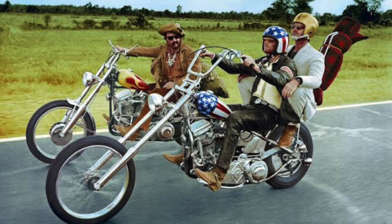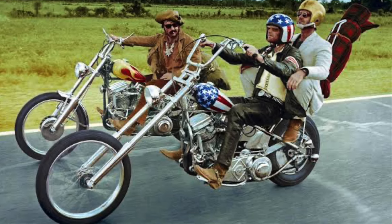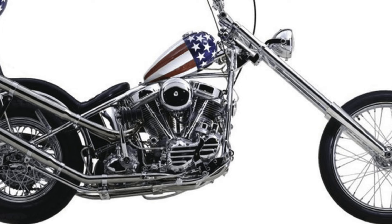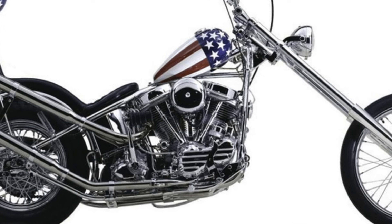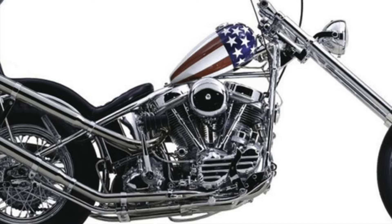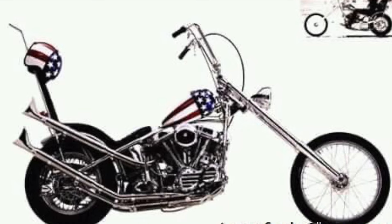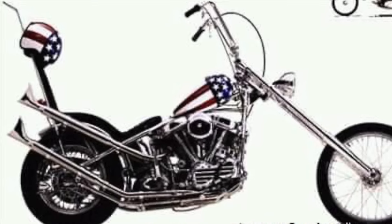Here we go. This is an iconic photo from the movie Easy Rider, and that particular bike is one I would love to get. Even though choppers are fairly hard to find in Australia, they're not the most common thing you see on the roads. In Australia it's mostly the softails.